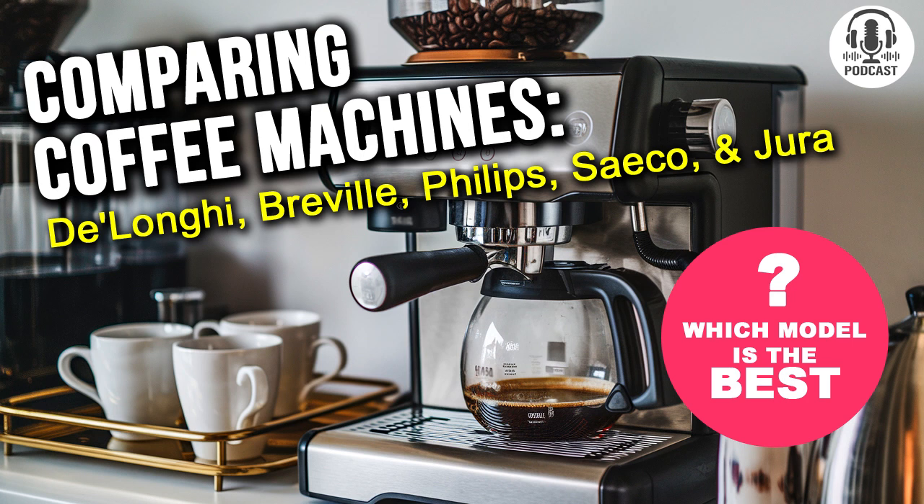How about the pressure? That's a key factor for espresso, right? Absolutely. The DeLonghi uses the standard 15 bar pressure, which is perfectly adequate for home use. However, what's crucial is the consistency of that pressure. Sometimes the machine can dip during the process, which can affect the taste of your espresso. That's definitely a red flag.